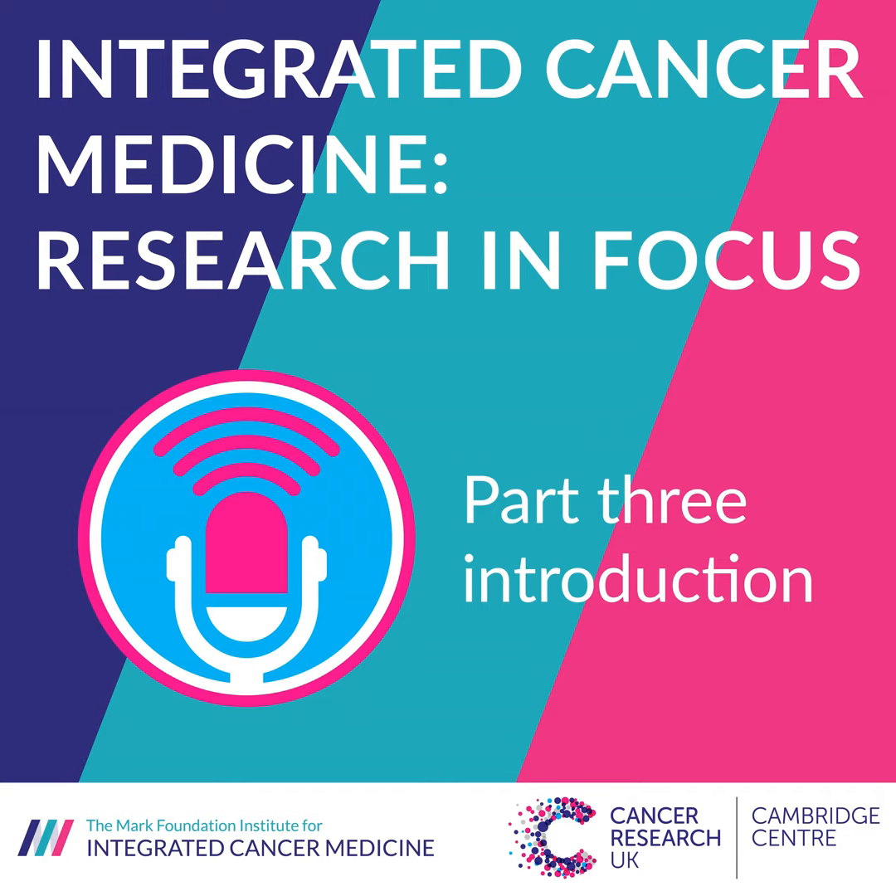In this third part of the series, the net continues to be spread a little wider to include conversations about biosampling, the IMAX-T project, the company Cited, personalised radiotherapy and much more. As always, you will hear discussions about research and research collaborations, the techniques that are being developed and how they translate to the clinic to affect patient treatments and outcomes.